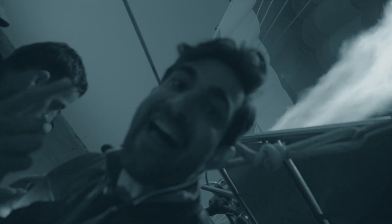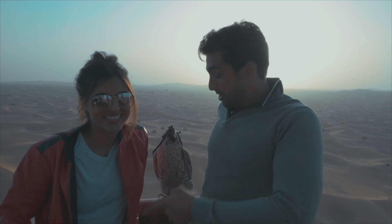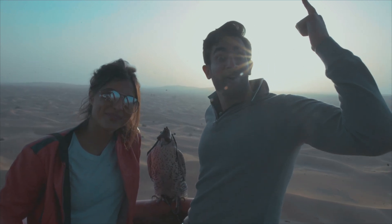Well hey, getting ready to fly baby! I'm a guy in Dubai, I'm with Annika and Boma and we're in the Dubai desert in a hot air balloon.